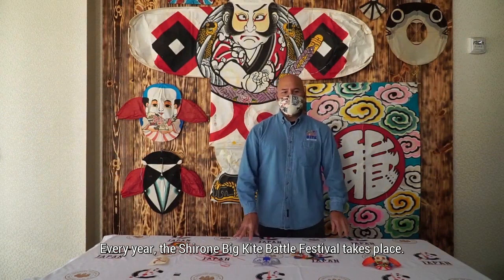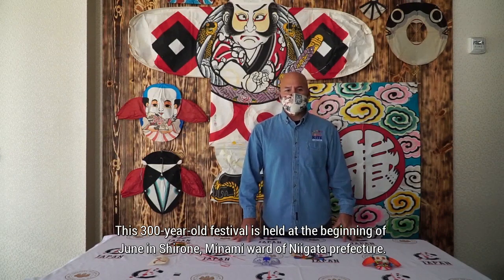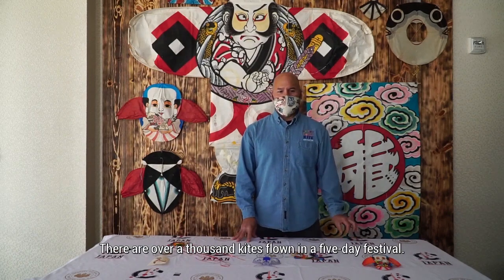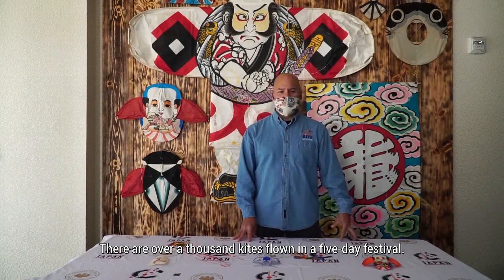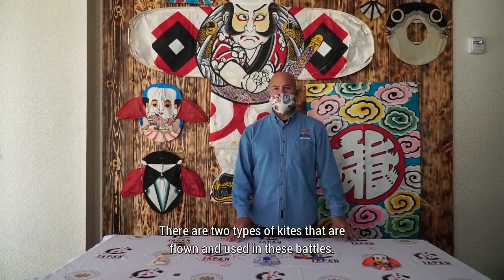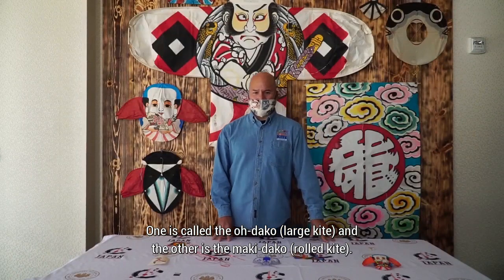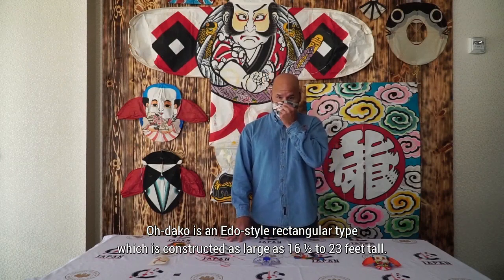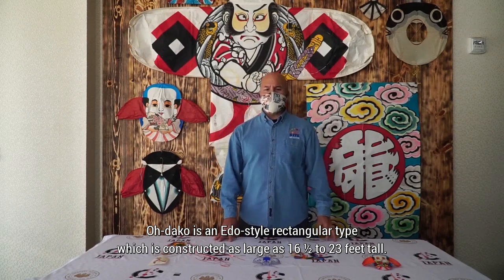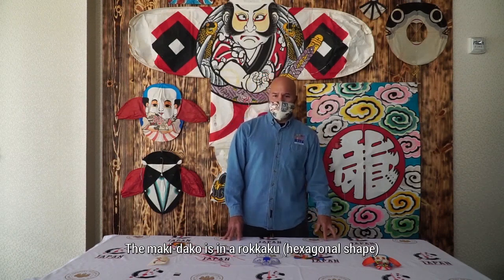Every year, the Sharone Big Kite Battle Festival takes place. This 300-year-old festival is held at the beginning of June in Sharone, Niigata Prefecture. There are over a thousand kites flown in a five-day festival. The kite battles are fought over the Nakano River from both banks. There are two types of kites used in these battles: one is called the Odako, a large rectangular Edo-style kite constructed as large as 16½ to 23 feet tall, and the other is the makidaho, a rolled kite in a rokaku hexagonal shape, about 10 feet between opposing points.